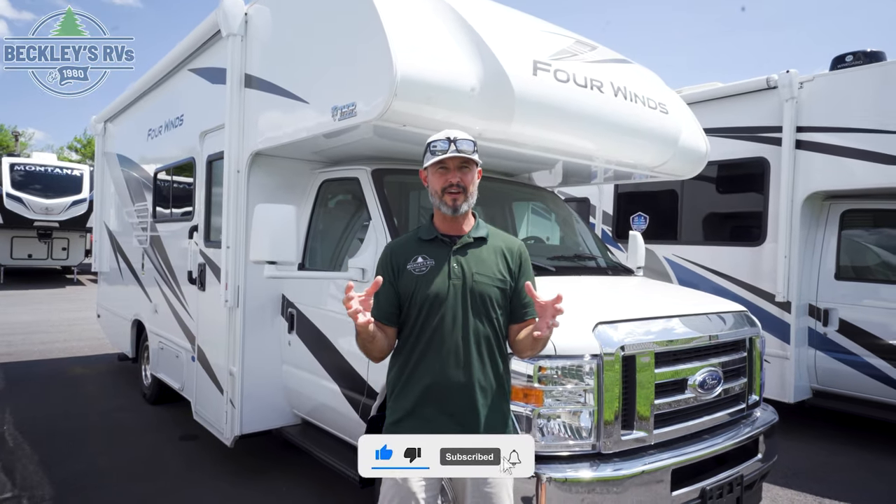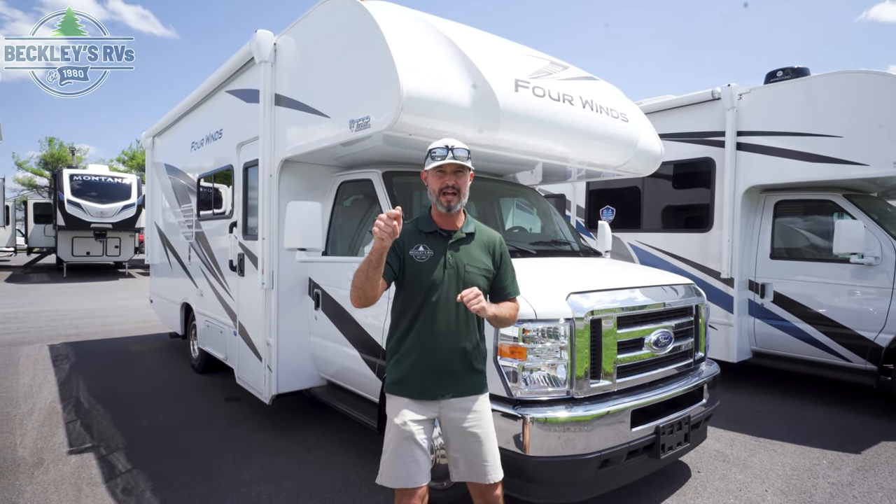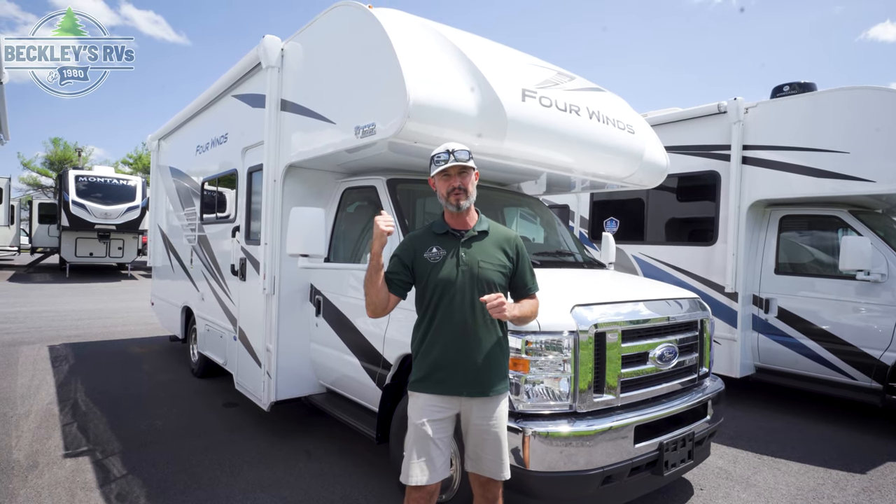Hey RV here, it's a beautiful day. I'm Mikey B with Beckley's RVs. We've got something for you — a small family, grandparents, or maybe you all of a sudden are going to have a lot of friends going camping with you. I've got a floor plan that's got to be on your shopping list: the Thor Motorcoach 4 Winds 22B. Let's go dive in and take a peek.